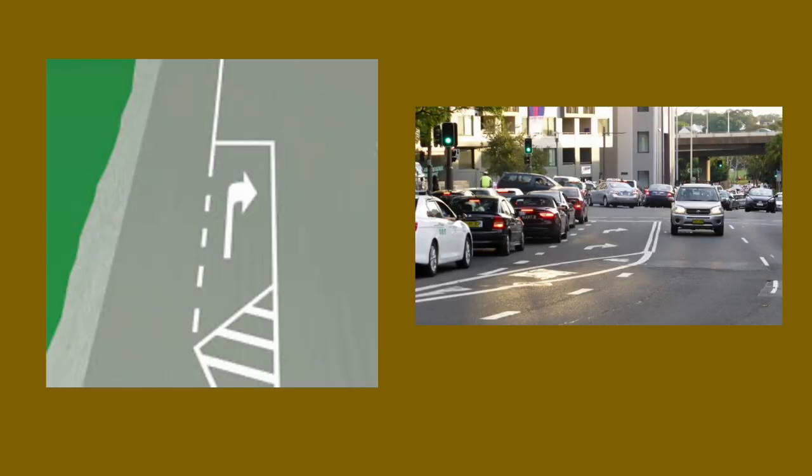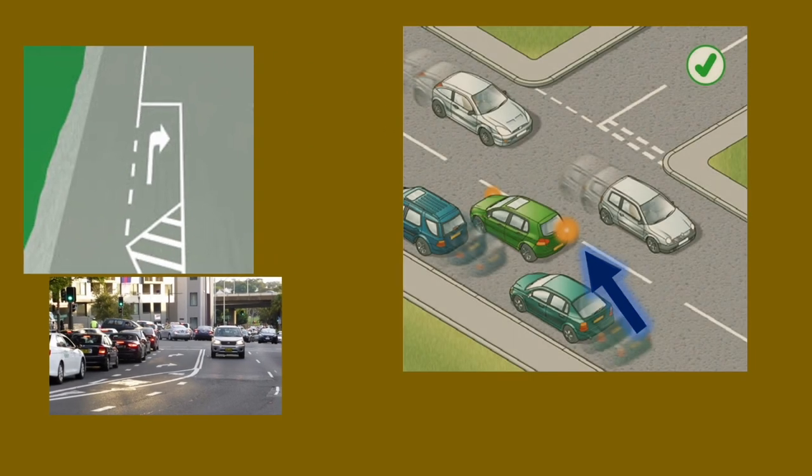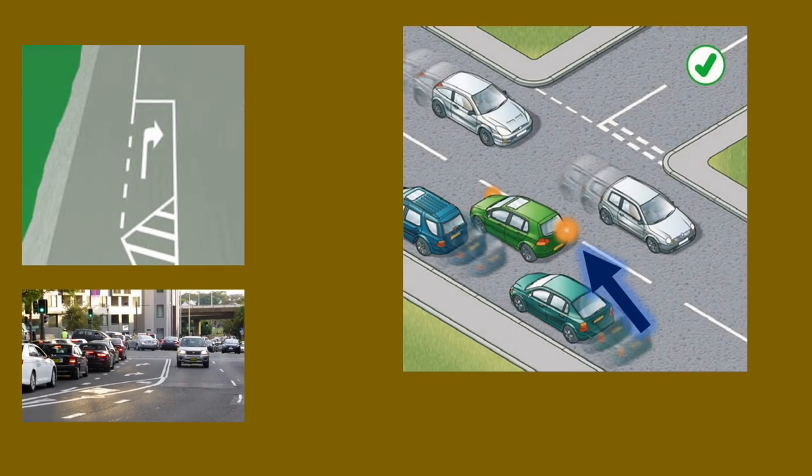A turning bay can give you a free space to turn right. If there are traffic lights directly in front of it you must wait until the green light. If not — for example turning into a side road — you must wait until traffic is cleared on both sides then make your manoeuvre. If you need to turn right and there is no turning bay, indicate right, take up a position close to the centre line, make sure traffic is cleared and your exit is clear, then make your manoeuvre. Take up this position early so other cars know your intention and can pass to your left.